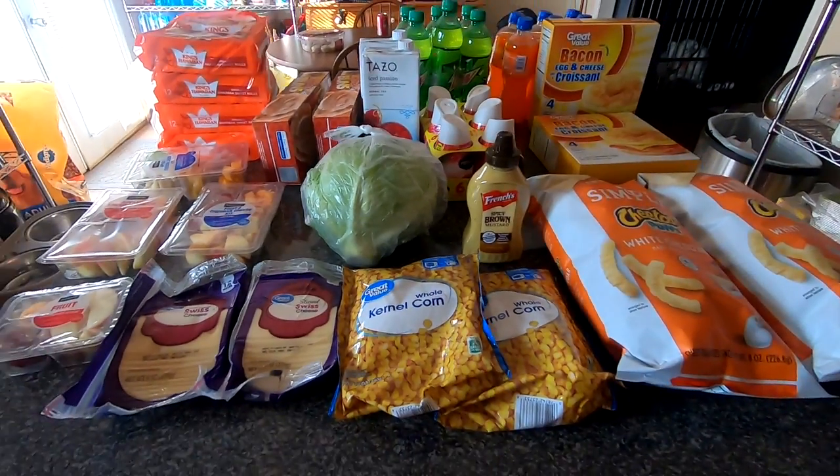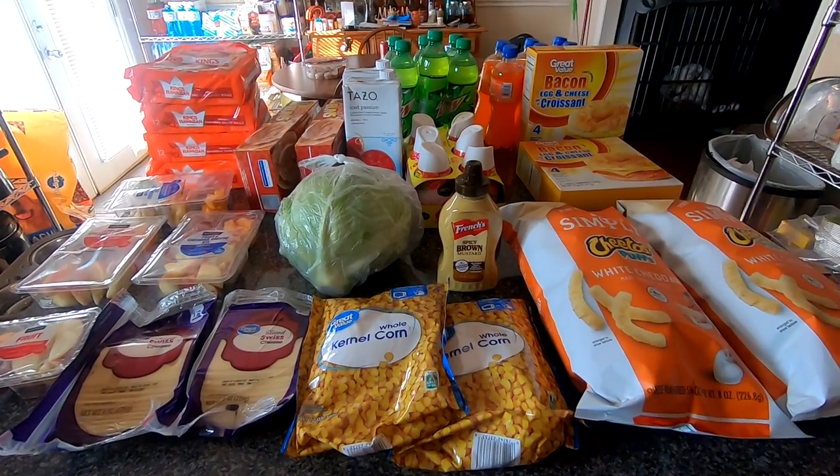That is everything that I got from Walmart this week.